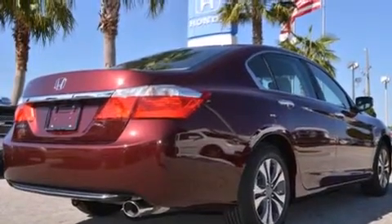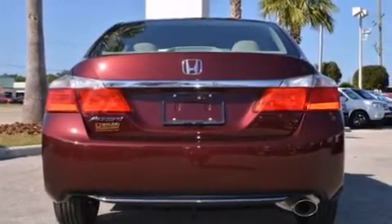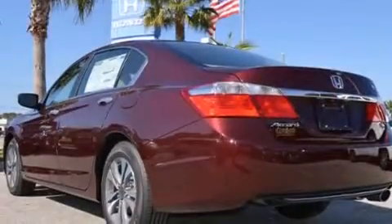Features include Bluetooth mobile device connectivity, a low tire pressure indicator, aluminum wheels, a CD player, and rear curtain airbags.